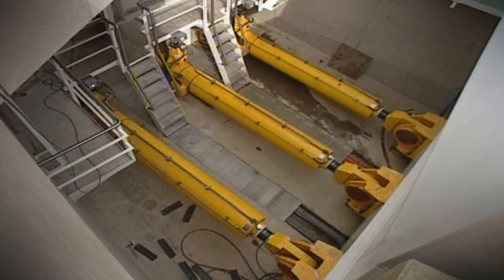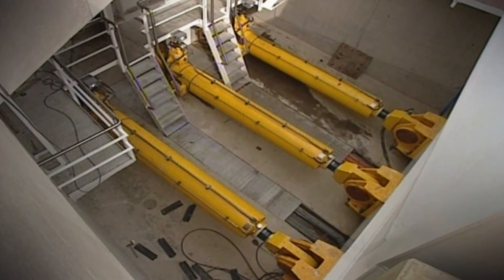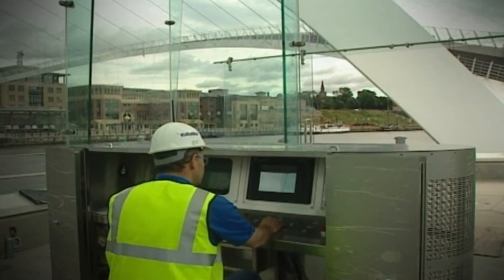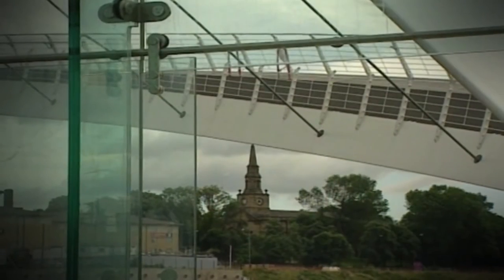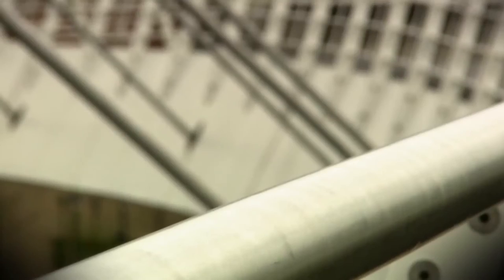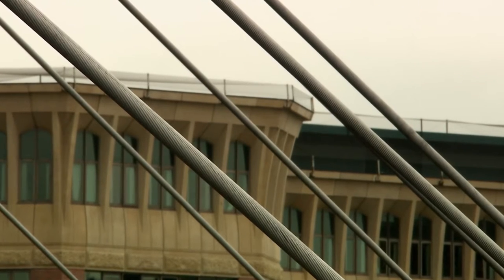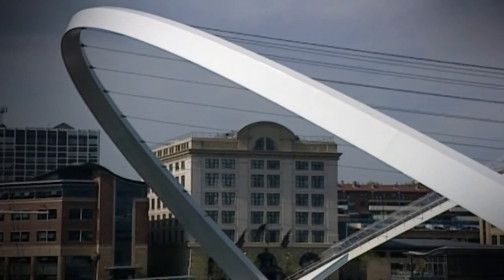Deep inside the concrete end supports is what we call a paddle, which drops down vertically from the pinpoints, to which are attached a bank of hydraulic rams — three either side. In order to open the bridge, these hydraulic rams extend very slowly and rotate the whole structure. The deck that you walk upon is held up via cables from the arch. The arch is made of steel and the cables are in tension. The most important thing when we tilt the deck is that the cables remain in tension so that it pulls the deck with it — carefully engineered so the deck and arch stay in the same relationship to each other, remaining in balance when tilted.